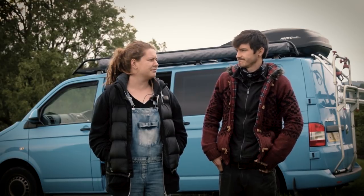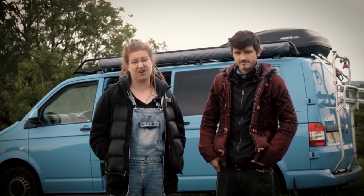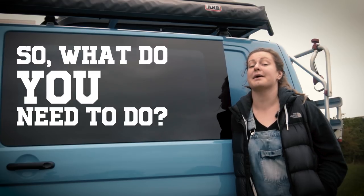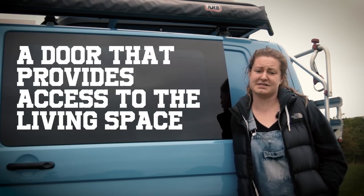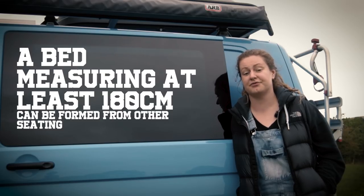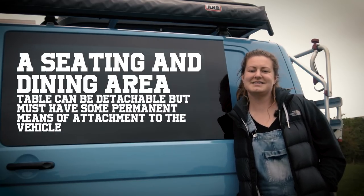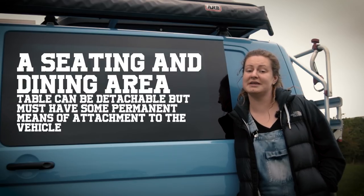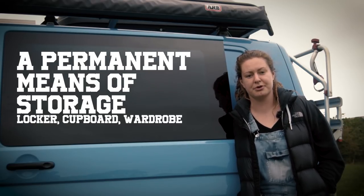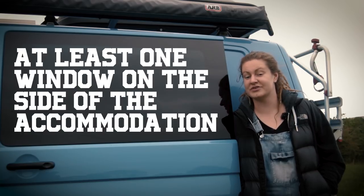We thought it would have a lot more issues, but half of the stipulations that the DVLA set out we were already thinking about and had already got in the van anyway. There are seven things the DVLA says you need to have to make it a motor caravan: a door providing access to the living accommodation; a bed measuring a minimum of 180 centimetres, which can be converted from other seating but must be permanently fixed; a water storage tank, which can be in or on the vehicle; a seating and dining area with a table that can be permanently fixed to the shell of the vehicle; permanent means of storage such as a locker, cupboard or wardrobe; permanently fixed cooking facilities, gas or electric; and at least one window on the side of the accommodation.